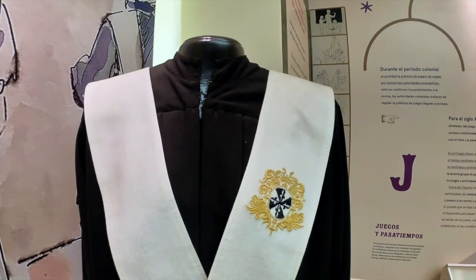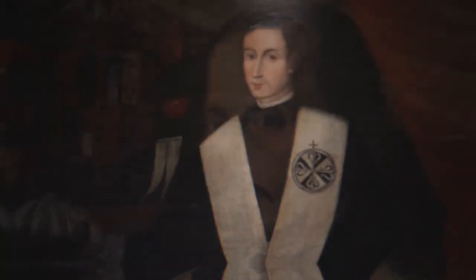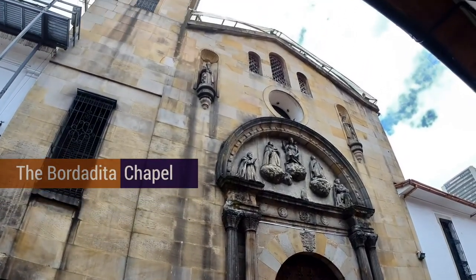This is something that is still in place today, since the elected 15 students, known in Spanish as the Colegiales, are the collegiate students who have the great honor of choosing the university president. The building complex also includes a chapel known as the Bordadita, built in honor of the Virgin Our Lady of the Rosary, as was the college.